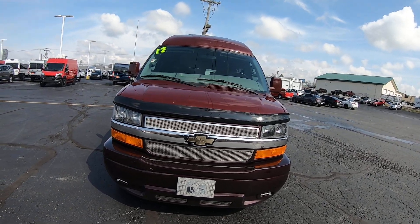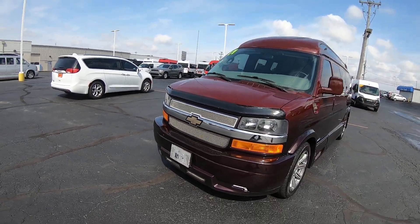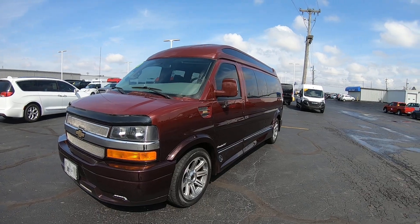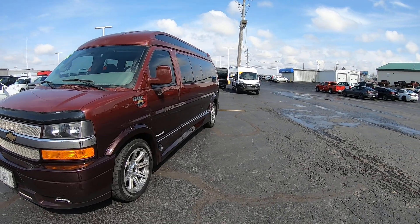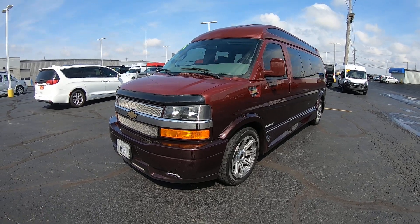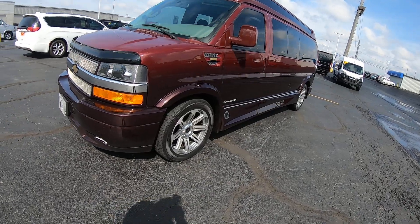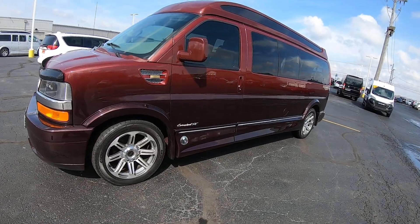That's a 2017 with 58,000 miles on it. It is a faded paint job from Explore — dark red on the bottom going up to the Tor red. Beautiful color, sort of a wine color mix. This is a 155-inch wheelbase, high top.